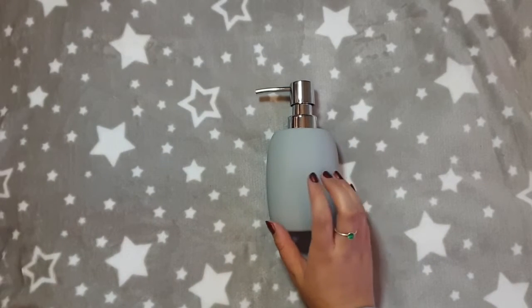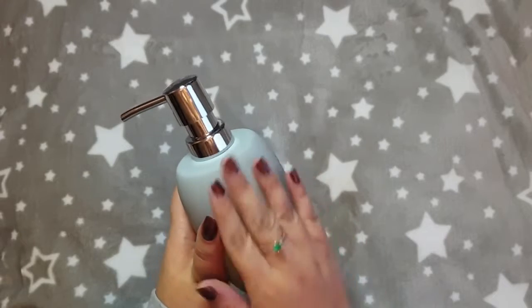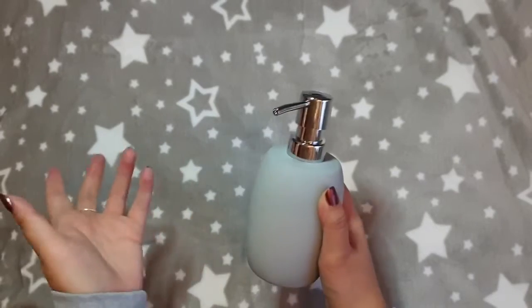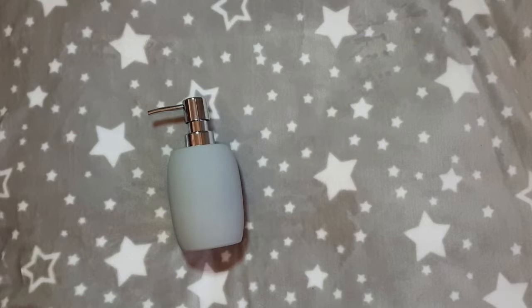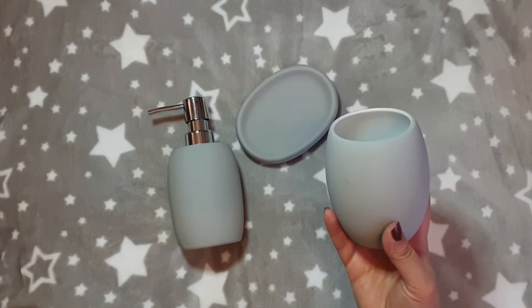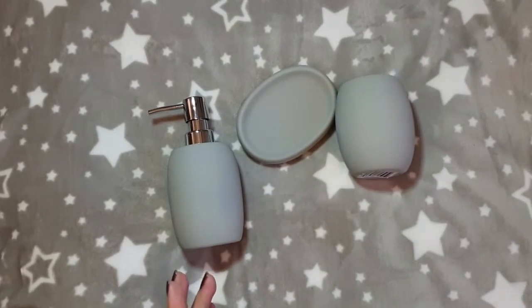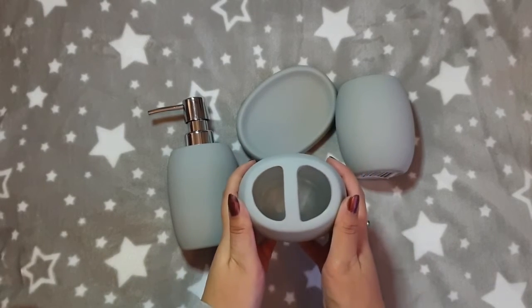We found this bathroom range that we both really love, so we ended up picking it up. It's called the New England range. This is the soap dispenser — it was £5.99. It's some sort of ceramic but the feel of it is like rubber, it's got a really lovely feel to it. Then there's the soap dish which was £3.99, the tumbler which was £4.99, and the toothbrush holder was also £4.99 — similar to the tumbler but it's got two holes at the top.